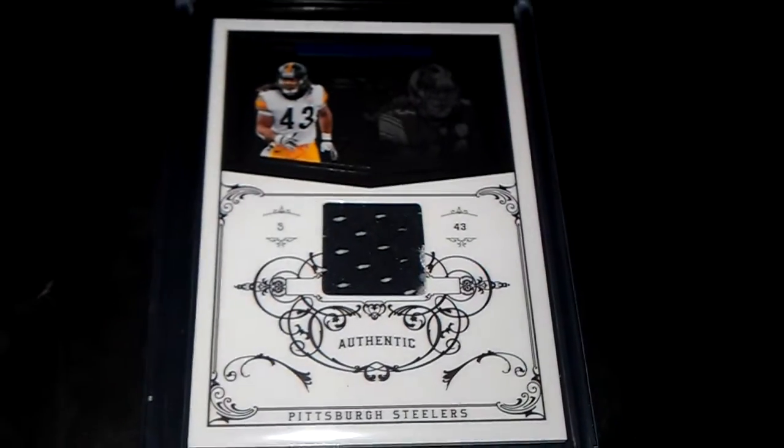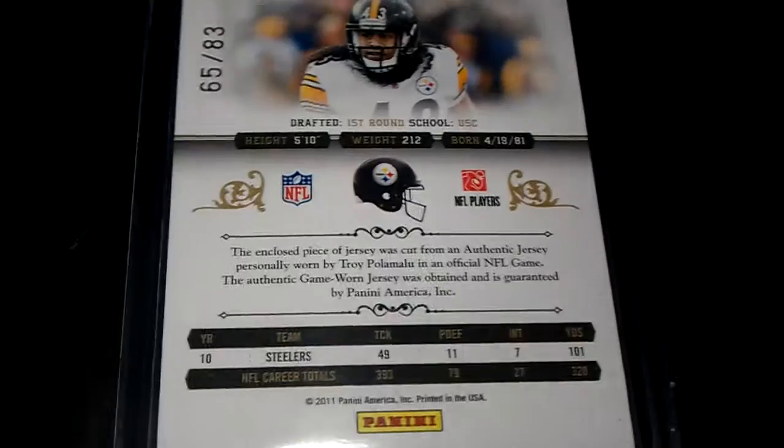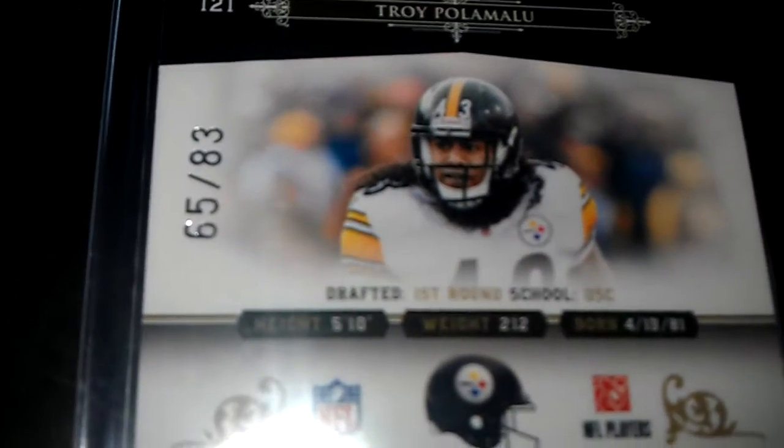And we've got a Troy Polamalu jersey. Mostly black, but we've got a little stitching there. This one is numbered 65 of 83.